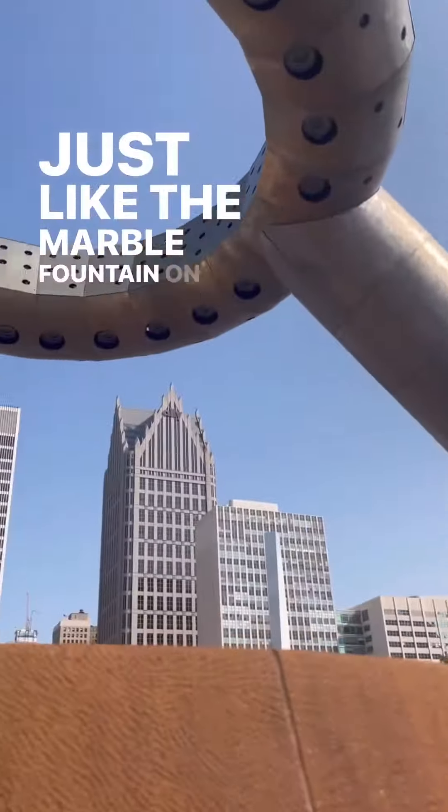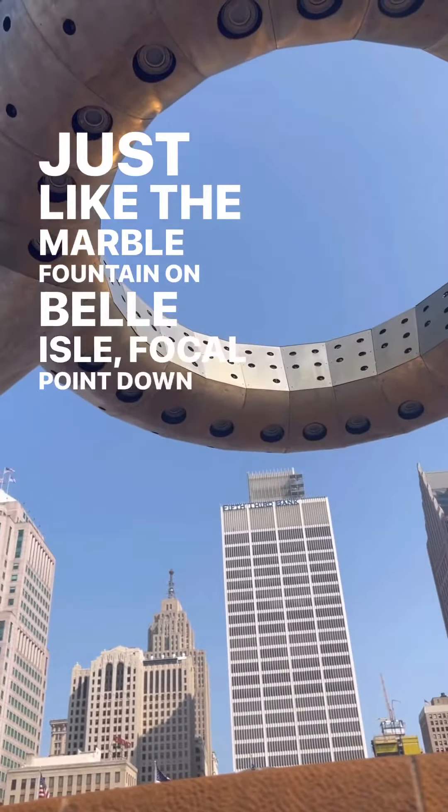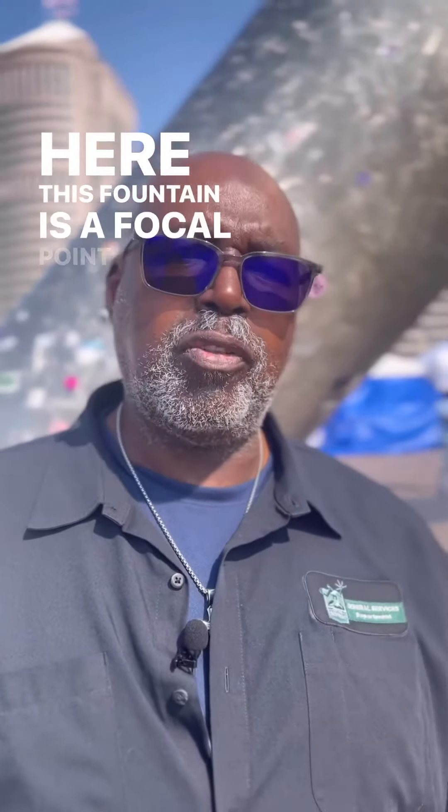Like the marble found on Belle Isle, it's a focal point down here — it's found a focal point all over the world.